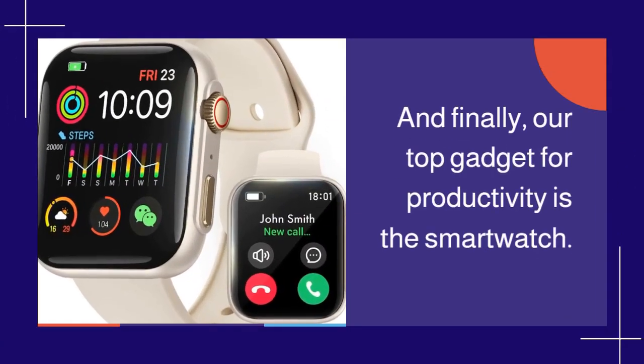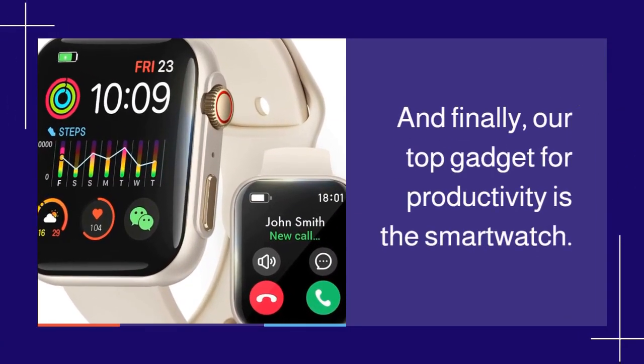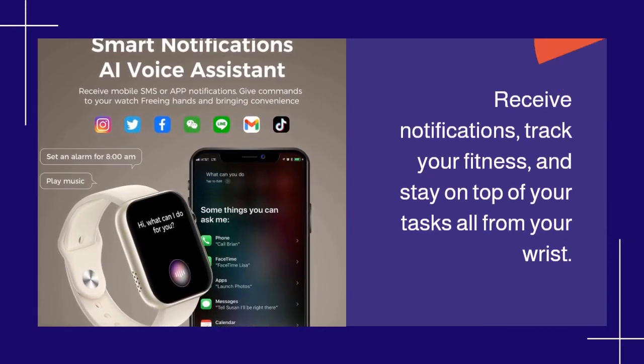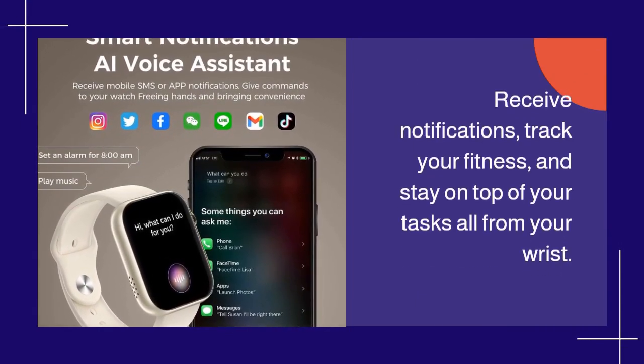And finally, our top gadget for productivity is the Smart Watch. Receive notifications, track your fitness, and stay on top of your tasks all from your wrist.